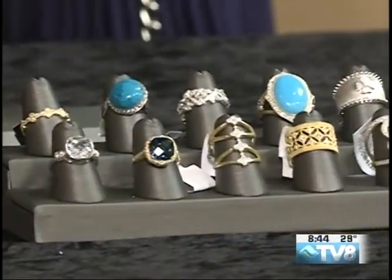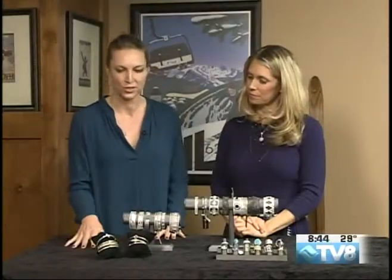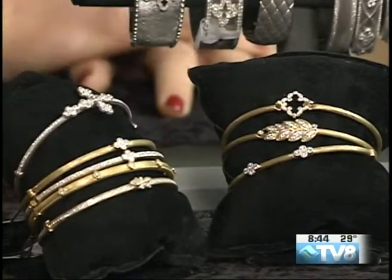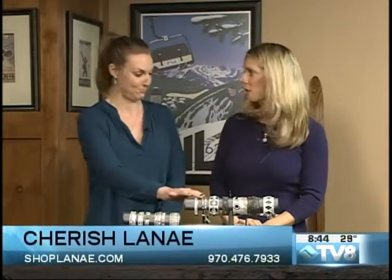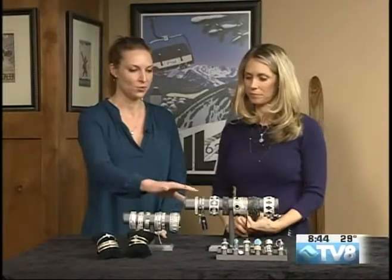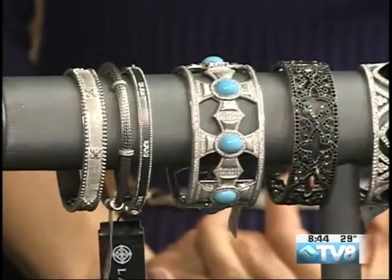I also carry 18 carat yellow gold and white gold from Jude Francis with diamonds, which tends to run a little more expensive. Most of the rings are 18 carat with diamonds. These tend to be brilliant cut white topaz, which keeps the price point down — mostly below $3,100 on all of these, some as low as $450. That's a screaming deal because they're so pretty. So these range from $450, $580, $640 — a beautiful collection with very great price points.